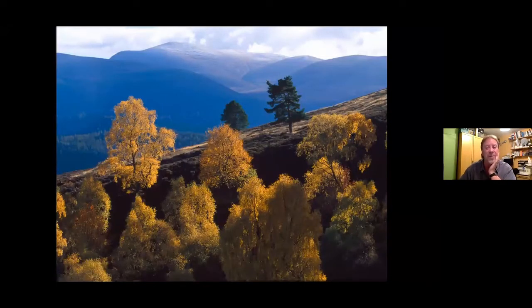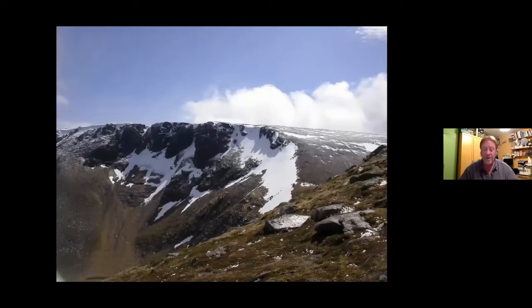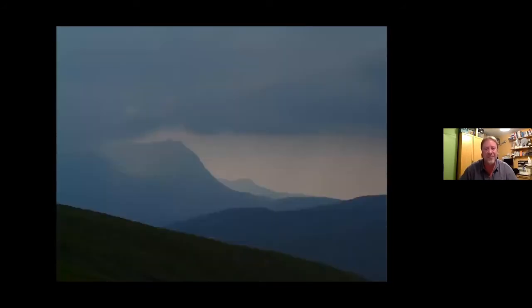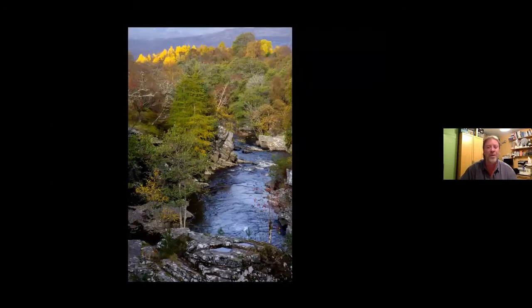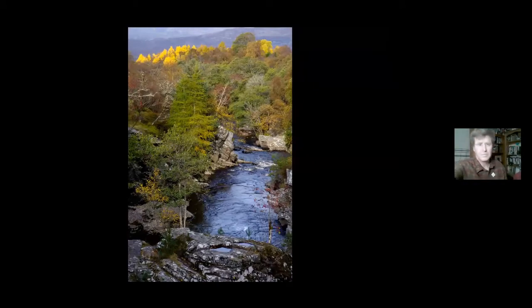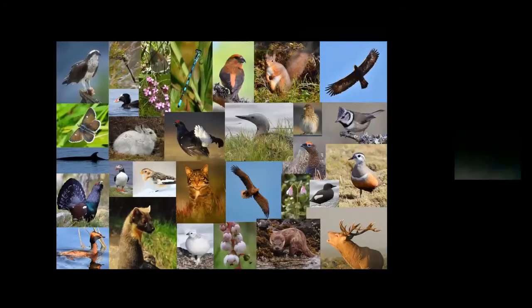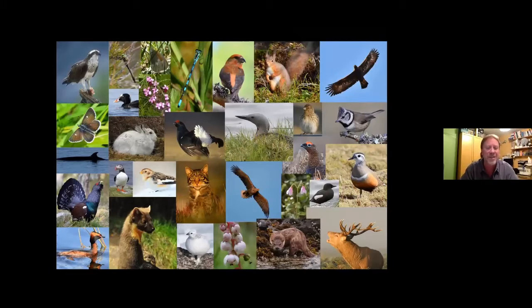When I first started travelling up there, a large part of the reason I was going was bird watching, obviously, but also for the scenery. I'm going to flick through a few slides just to give you a feeling for the beauty of the place. Despite having travelled all over the world, I still feel a real love for the Highlands of Scotland because the scenery is just so beautiful. You've got that wonderful backdrop in which to see this amazing, spectacular group of birds and mammals, dragonflies, flowers, and all sorts of things. I think it's still probably the most exciting part of the UK in terms of the quality of the wildlife.